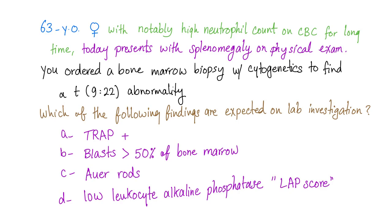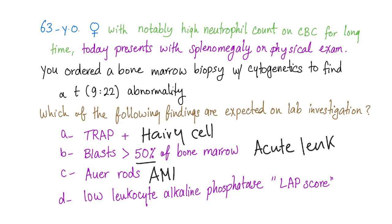How about TRAP positive? TRAP positive is hairy cell leukemia. How about blasts greater than 50%? This is an acute leukemia. How about Auer rods? This is AML — acute myeloid leukemia. Low leukocyte alkaline phosphatase — this is chronic myeloid leukemia.